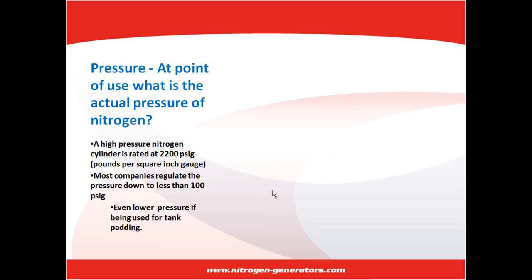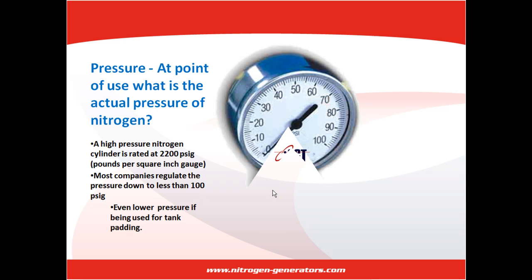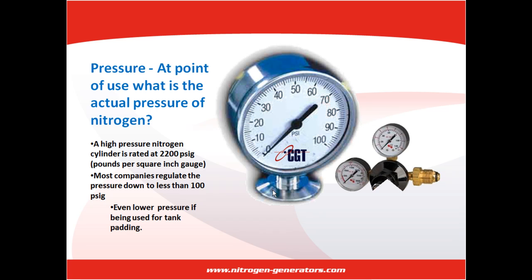Pressure. At what point of use is the actual pressure of nitrogen? A high-pressure nitrogen cylinder is rated at 2,200 pounds per square inch. However, most companies regulate the pressure down to less than 100 pounds per square inch, and many times even lower if it's being used for tank padding.